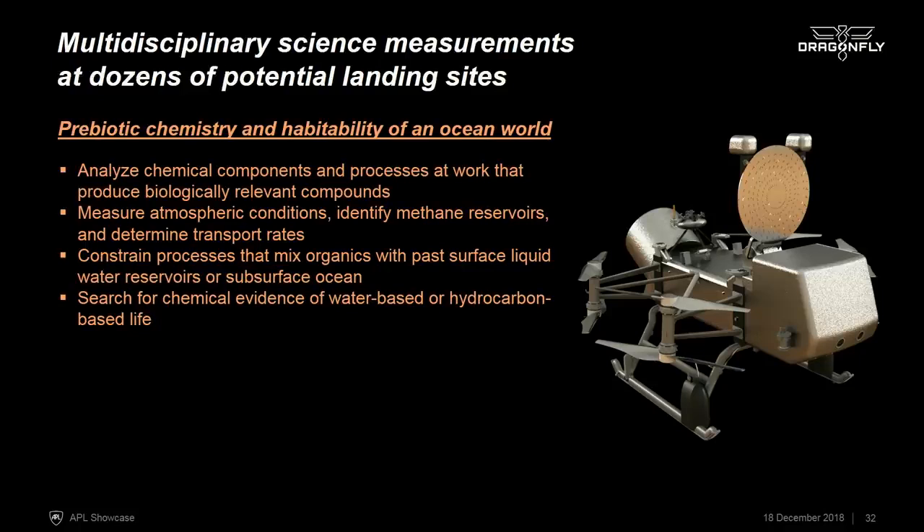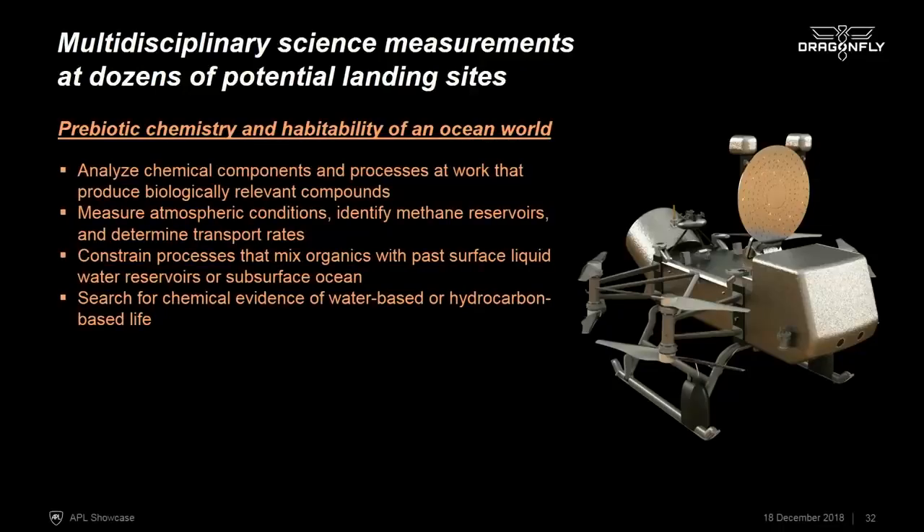We'd be able to do multidisciplinary science measurements at dozens of different landing sites, traveling tens to hundreds of kilometers across the surface. The focus is prebiotic chemistry and habitability. We need to analyze the chemical components and processes at work on Titan, measure atmospheric conditions, and constrain processes that mix organics with past surface liquid environments. Because we have detailed chemical composition capability, we also bring the ability to search for chemical evidence of water-based or even hydrocarbon-based life, if Titan's chemistry has taken that step from chemistry to biology.